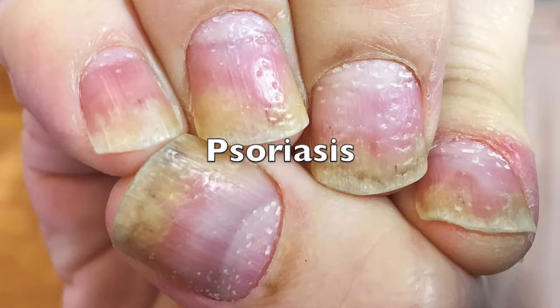Symptoms of psoriasis under the nail include yellow or brown discoloration, thick nails, deformed nail shape, and chalky buildup under the nail.